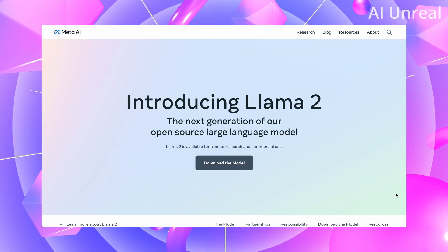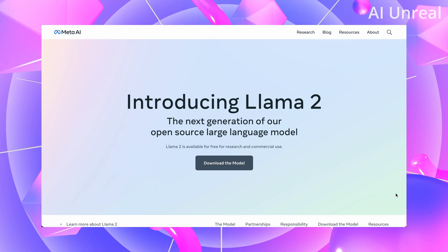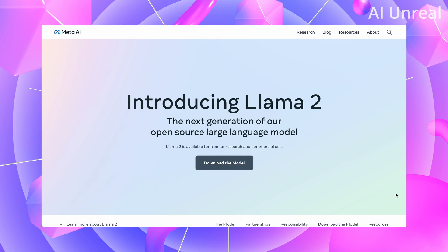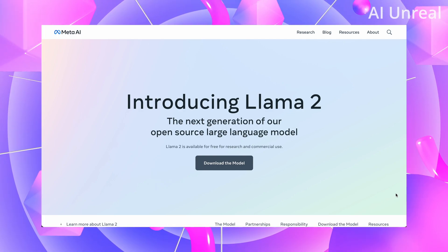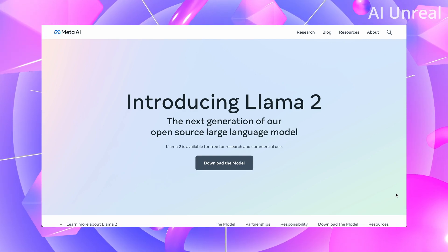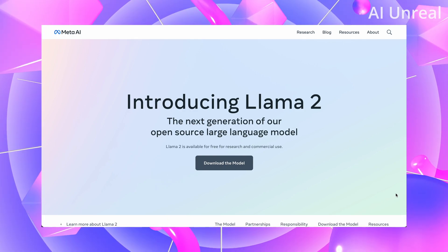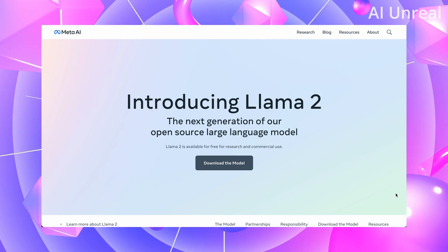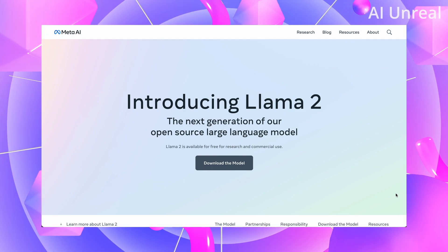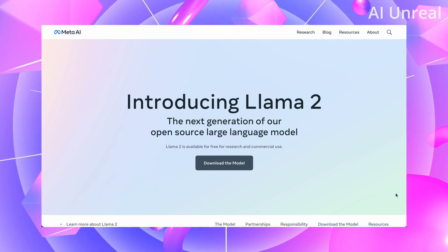Here we are on Meta's website, introducing Llama 2, the next generation of their open source large language model. The keyword here is open source — meaning the public can see the code and it is transparent, compared to some other companies in the space who are private and have their code bases hidden. Meta and Mark Zuckerberg decided to put it out there for the public, which is definitely a good move in the AI space.